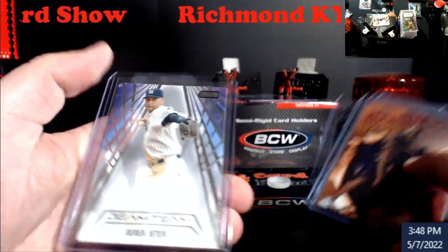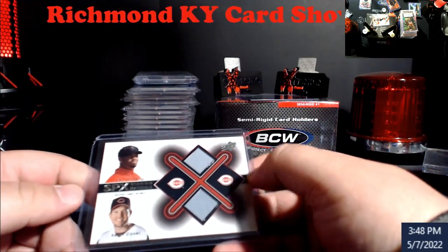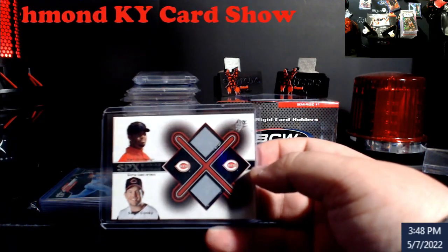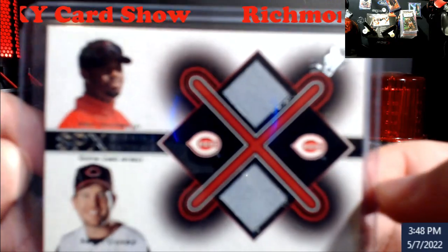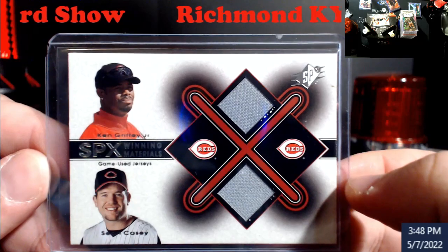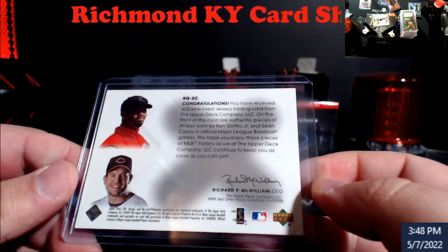Jeter Blue Chip from Bowman's Best — Jeter and Lark — I believe this is '94 Bowman's Best. And Jeter Beam Team. Like I said, there wasn't a whole lot there. The first table I looked at, the guy had a box with a sticker price like $650 or something, said he'd take $400 for the whole box. A little high, but I did find this Griffey in there — Griffey and Sean Casey dual jersey piece out of SPX. Kind of cool, whenever I see Griffey stuff I usually just pick it up.